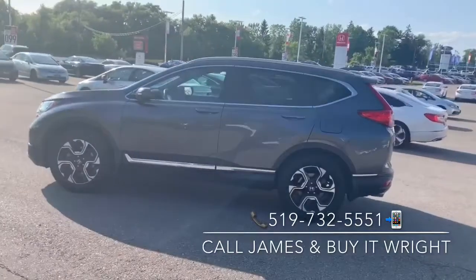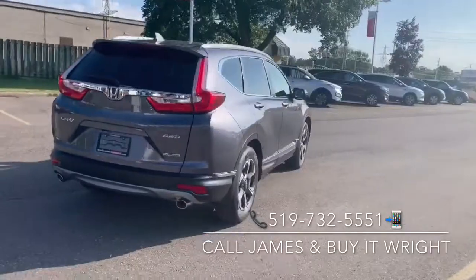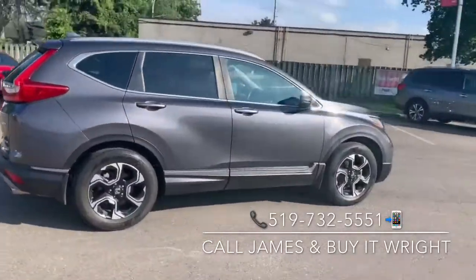Introducing the 2017 Honda CR-V Touring. With only 51,000 kilometers on the dial and coming Honda certified with a seven-year, 160,000 kilometer warranty, she's not going to last long.